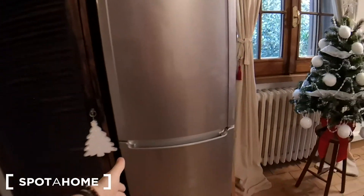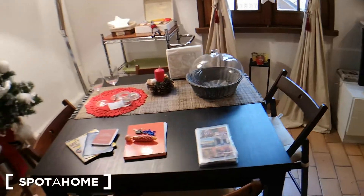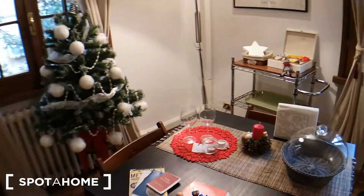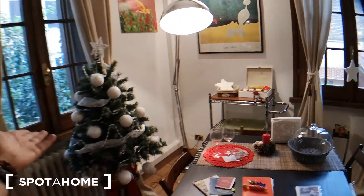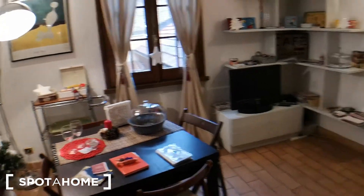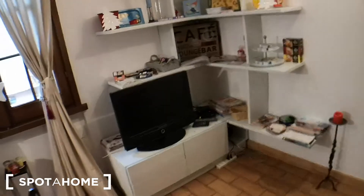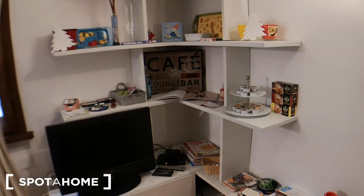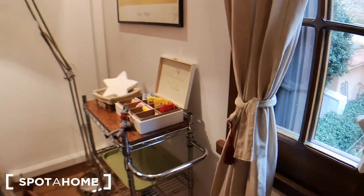There's a refrigerator here with a freezer underneath. A table with four chairs — this table is actually extendable, so it can get bigger and host more people. Extra chair over there. A lamp, a Christmas tree because we're very close to Christmas. Another leather couch. TV with some shelves, a little library, and a couple of drawers over there. There's also a trolley here with wheels.